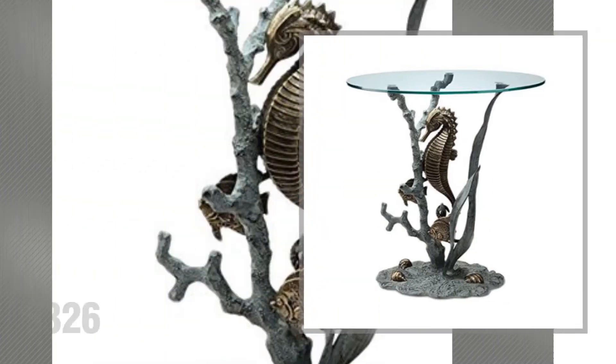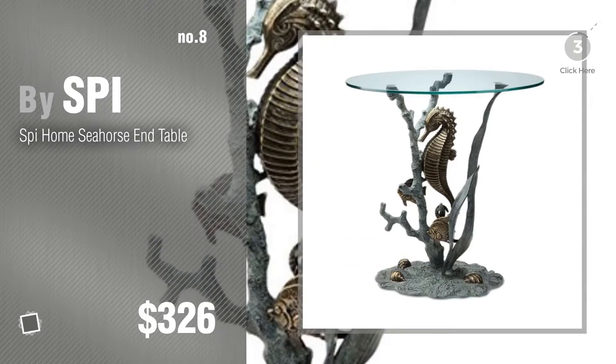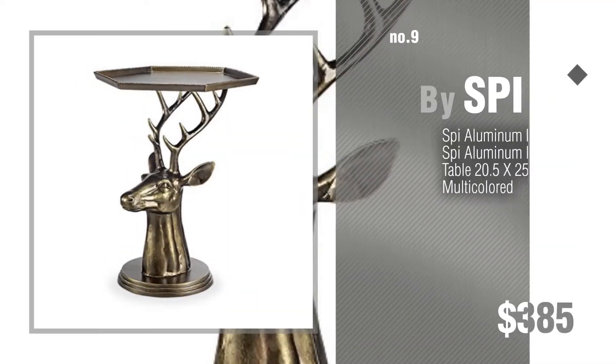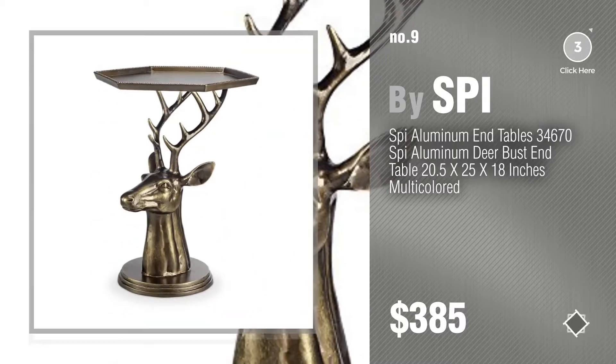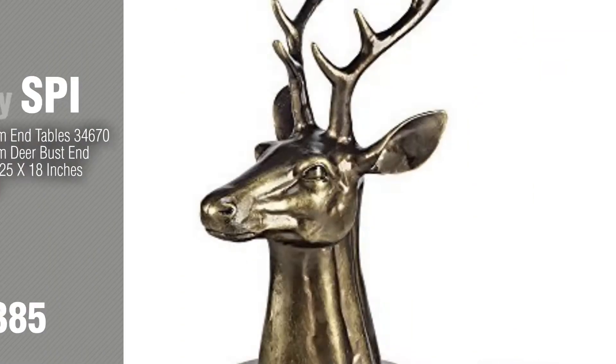Number 8, number 9. Discover more SPI End Tables ideas and items to explore, click the description below. Number 10, buy SPI Home.